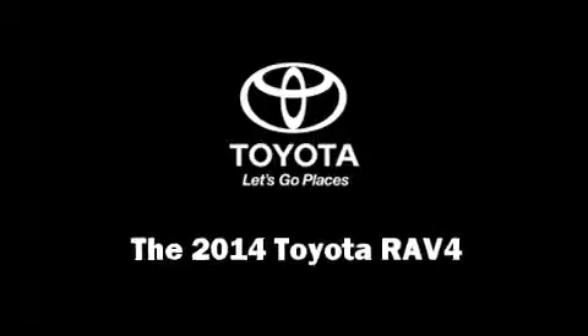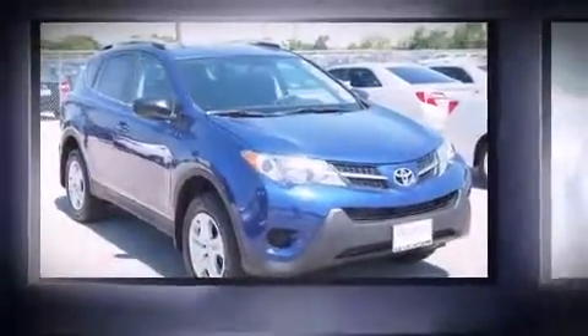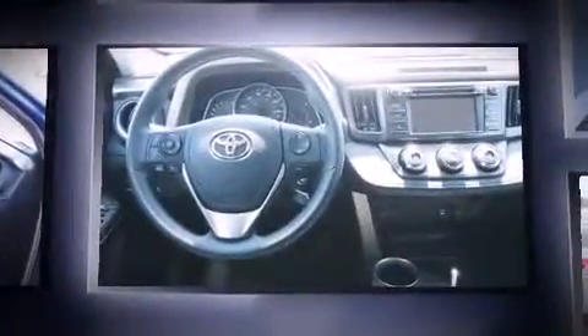Treat yourself to a test drive in the 2014 Toyota RAV4. Smooth gear shifts are achieved thanks to the 2.5-liter four-cylinder engine.